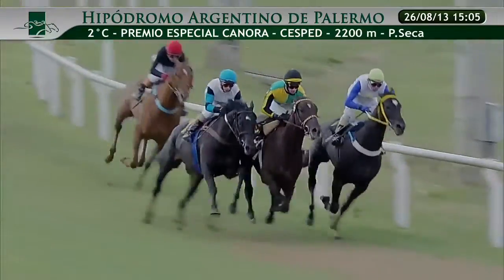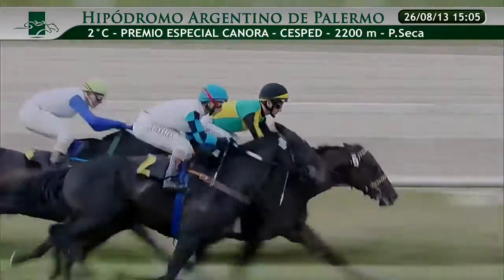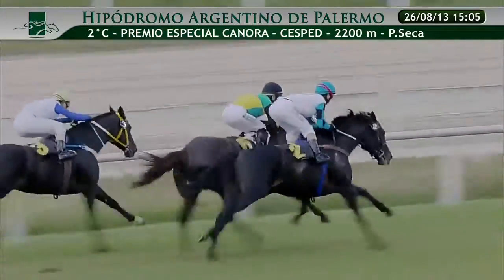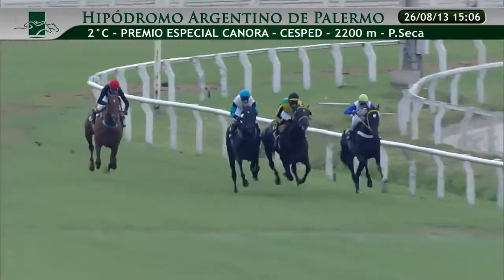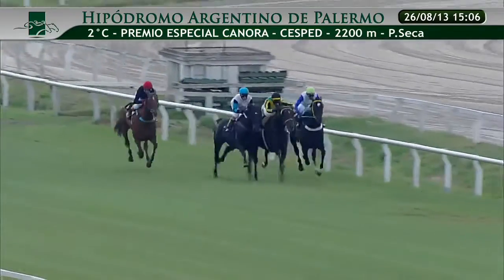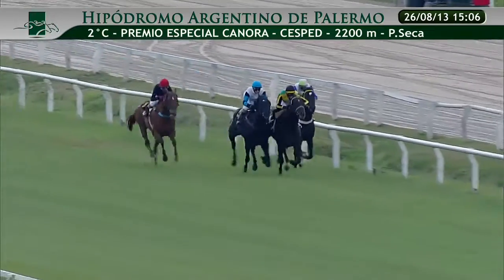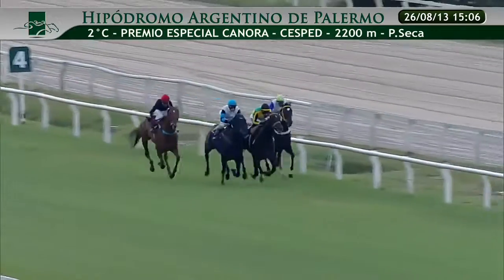Enfrentan ya la señal indicatoria de los 600 metros. Los competidores van a hacer el ingreso al tiro derecho final, lo están haciendo en estos instantes con lucha en la delantera. Por el lado de la pista lo viene haciendo el 2, por dentro el 5 que va a saltarse el 3 y viene ganando terreno rápidamente. Busca los punteros el 1. Desconectado viene corriendo el competidor número 6.